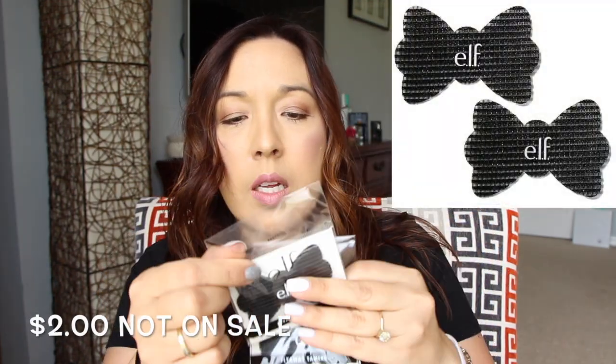I also got these little velcro things that you can put in your hair to hold it out of your face without using a clip that bends your hair. They actually work and hold your hair back — pretty cool.